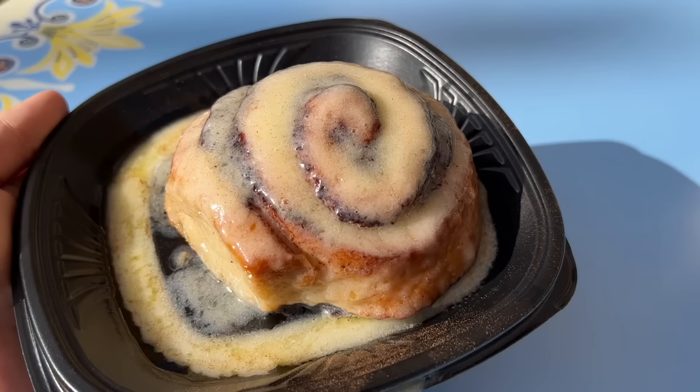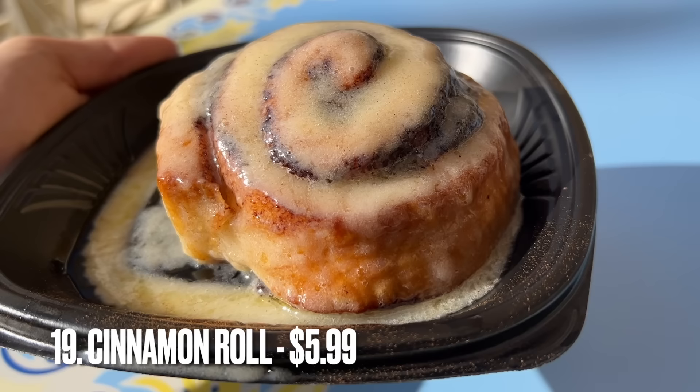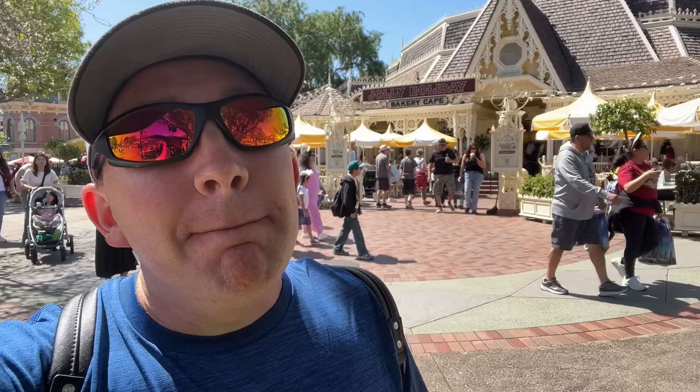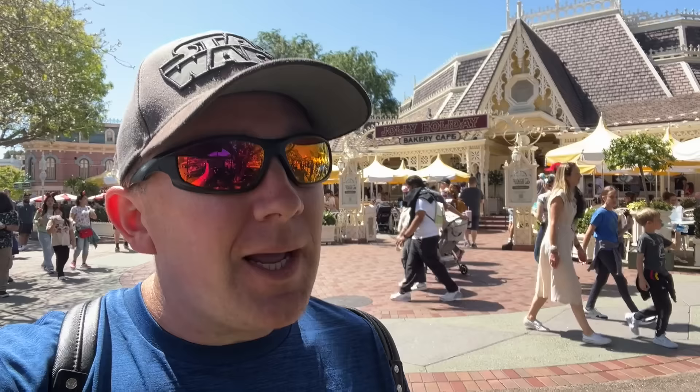Our first stop at Jolly Holiday — and I say first because you're going to see this one a lot in this video — is for that cinnamon roll. The cinnamon roll I talk about all the time, that I get very nearly every time I come. It's not quite as good as the one at Gaston's Tavern in Magic Kingdom, but it is a very close second. For those familiar with Walt Disney World, I do like the cinnamon roll and it definitely deserves to be on the list.